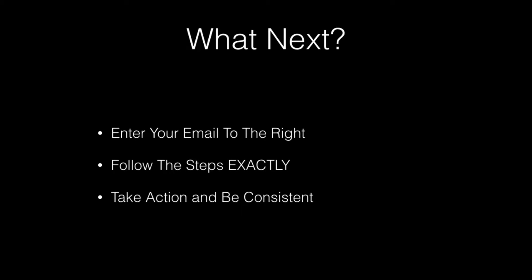So get access now while you can for free. All you have to do is enter your email in the box to the right, follow the steps in the training exactly, take action, be consistent, and I'm confident that you will see great results.